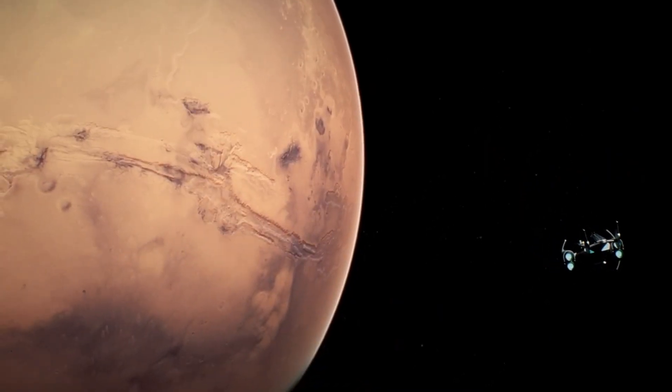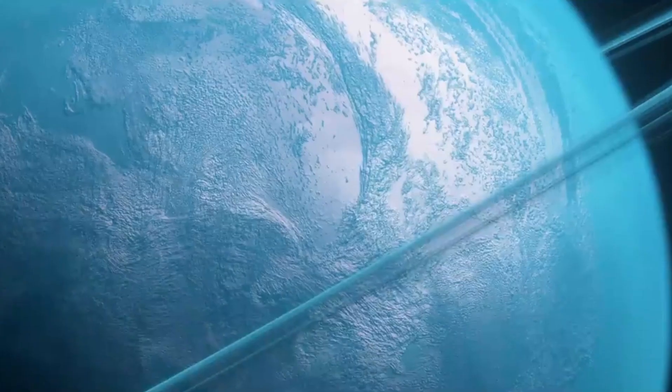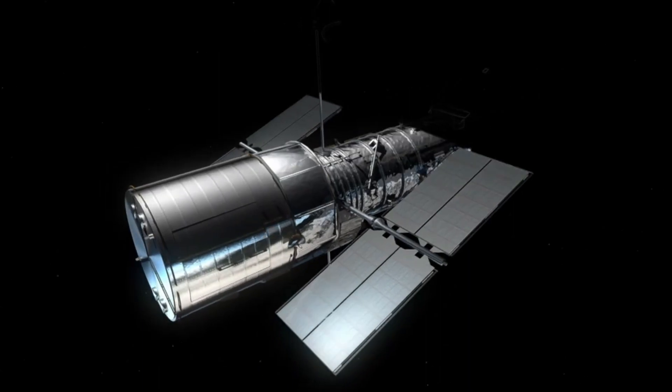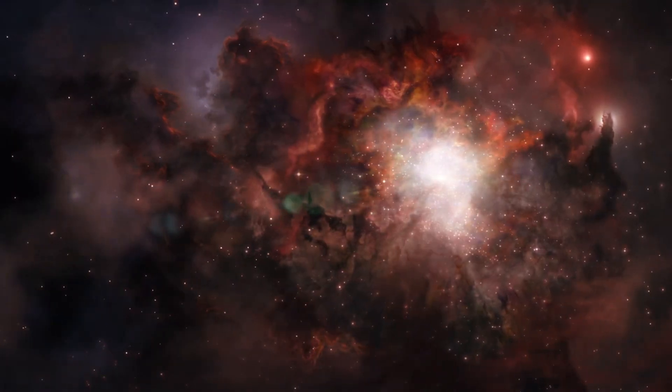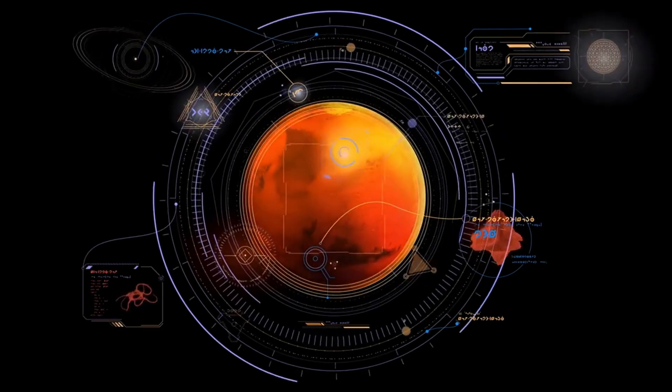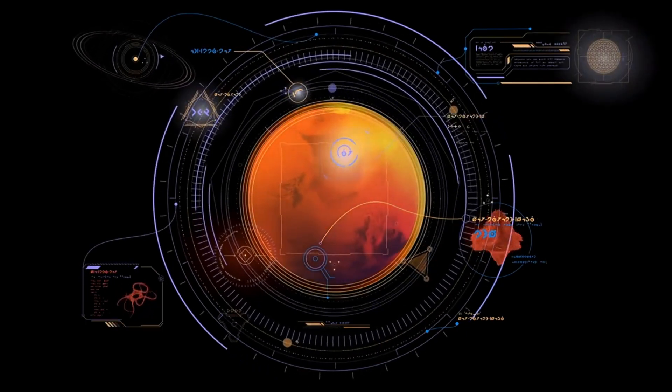Future robotic missions aim to explore uncharted territories, including icy moons of Jupiter and Saturn, asteroids, Kuiper Belt objects, and exoplanets. Advanced technologies like AI, improved propulsion systems, and miniaturized instruments are expected to enhance the capabilities of robotic explorers.